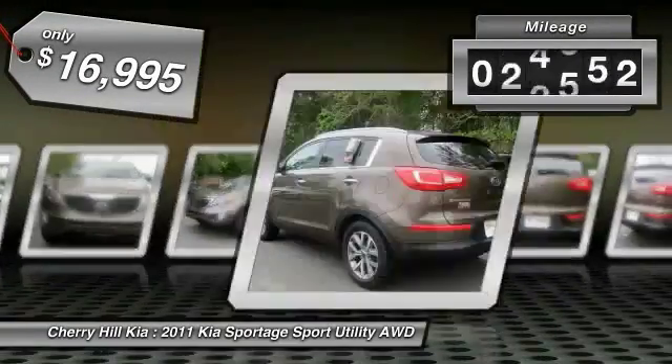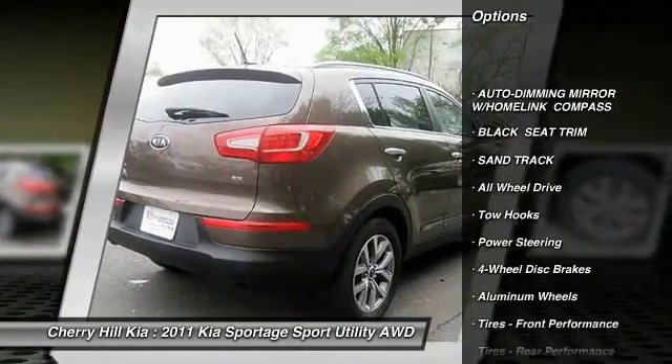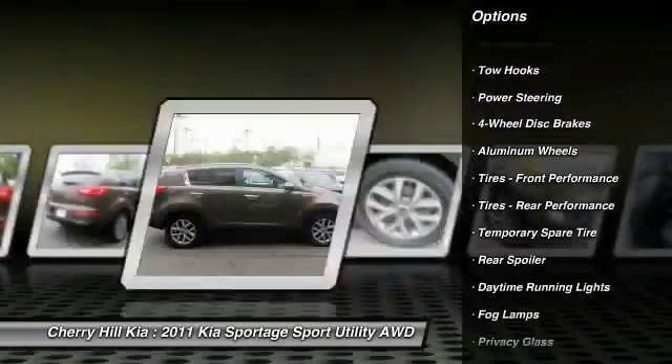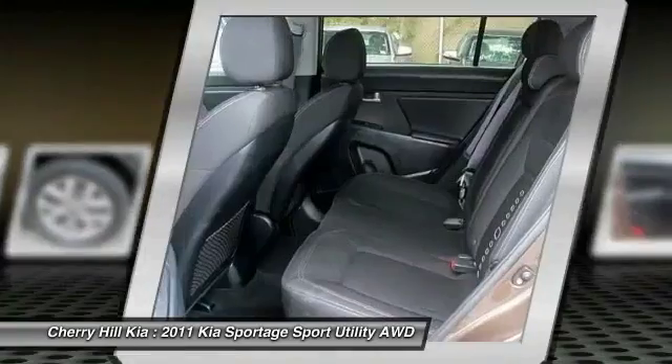This vehicle has less than 40,000 miles. Here are some of this vehicle's great options: stability control, traction control, keyless entry, anti-lock braking system, steering wheel audio controls, all-wheel drive, leather-wrapped steering wheel, Bluetooth, power steering, driver airbag.